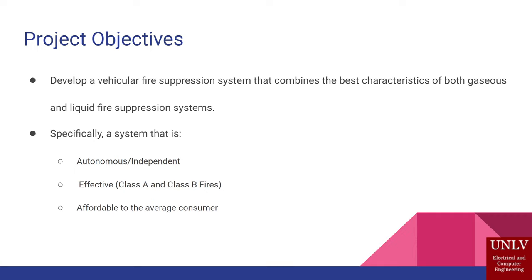Our objectives are to make an autonomous, independent system that is not connected to the vehicle, be effective at taking out class A and B fires, and be an affordable option to the average consumer.